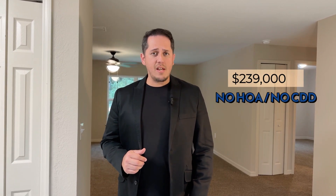So let's talk about the numbers of this house. This is a very affordable home coming in at $239,900. No CDD, no HOA, which is very important these days — especially when it comes to buying a new construction home, as this particular house was built this year in 2022.